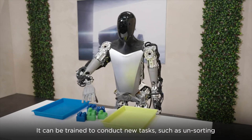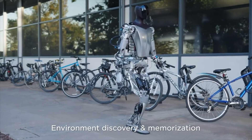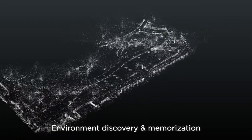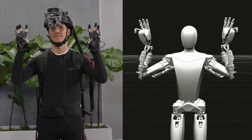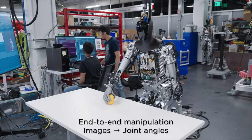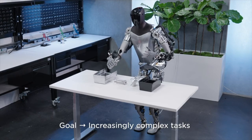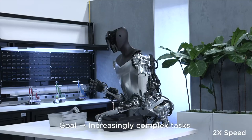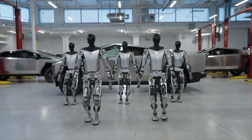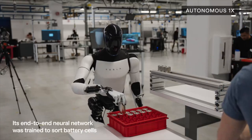Elon Musk's announcement regarding Tesla's humanoid robot, referred to as Optimus, indicates significant advancements in its development. Initially showcased during Tesla's annual stockholder meeting, the robot was demonstrated performing tasks autonomously at a Tesla factory. Specifically, Optimus was shown walking steadily and efficiently placing battery cells into crates. Musk highlighted the rapid progress made, noting its evolution from early stages where individuals mimicked robot movements in suits, to a rudimentary form, and finally to executing practical tasks within Tesla's manufacturing environment.